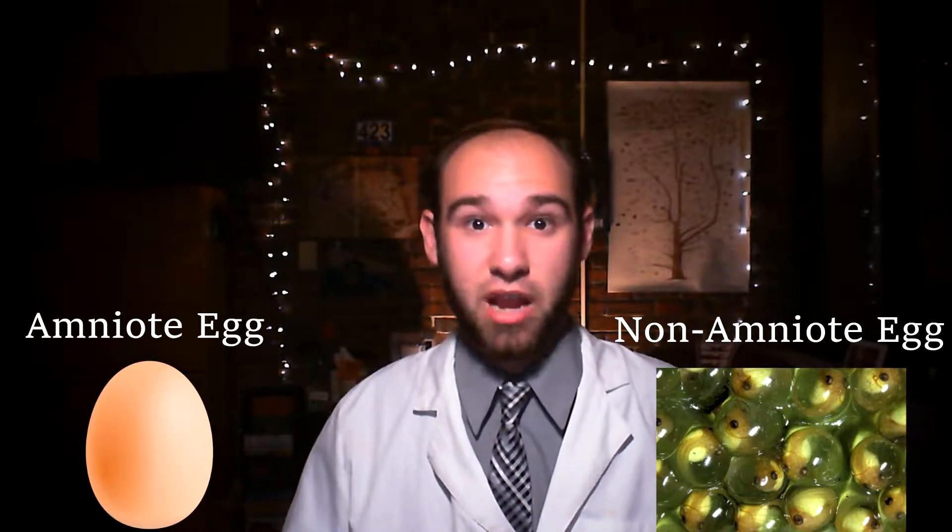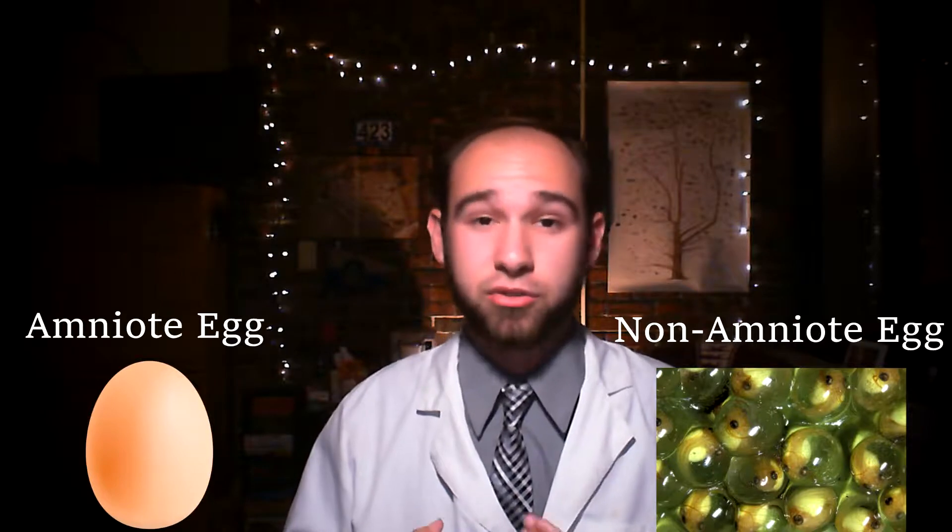Way back in the day, around 340-ish million years ago, the first amniotes evolved. Amniotes are vertebrate animals that lay eggs that don't need to be in water, because they have some kind of shell called an amnion around them which holds in water. Whereas the eggs of a frog, salamander, or other amphibians need to be in water or a moist environment to hatch, or else they'll die. Amniotes don't need to do this.